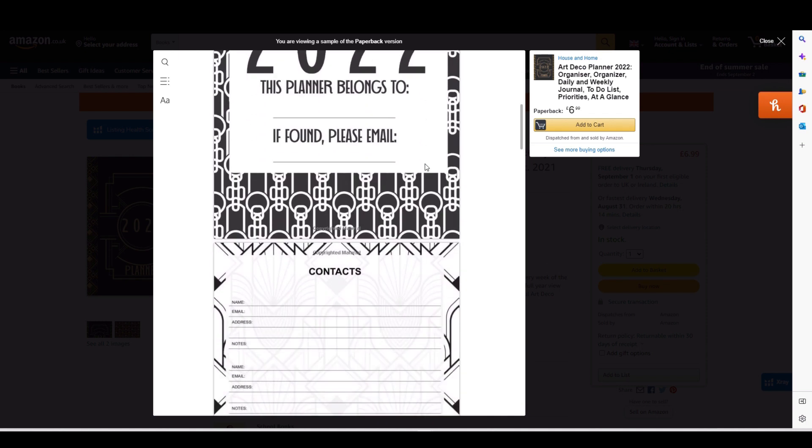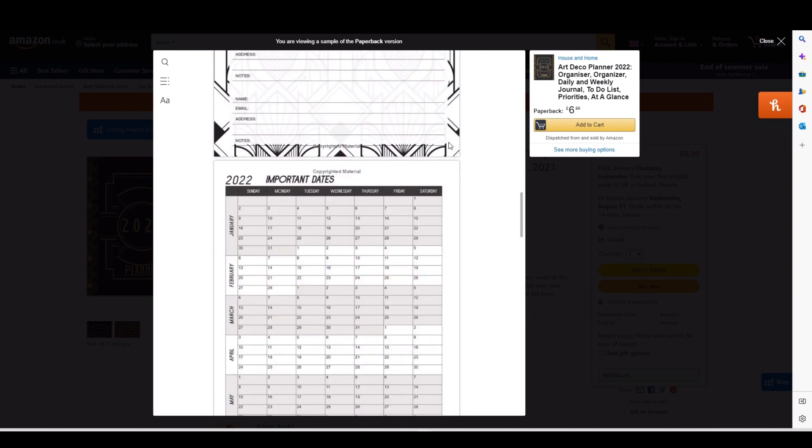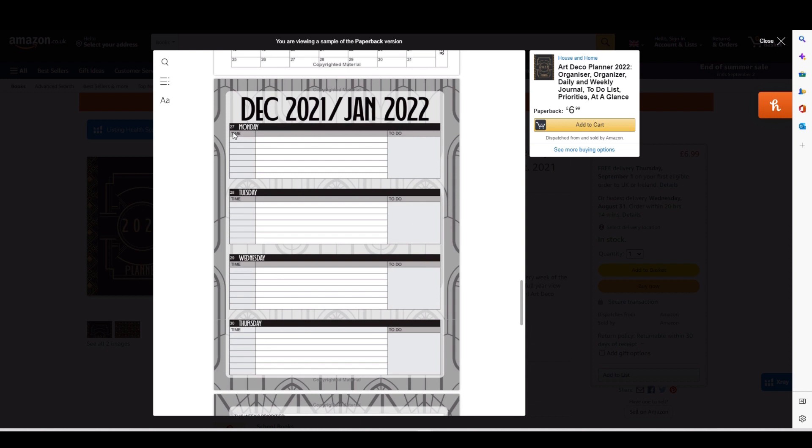This is what it looked like inside. I designed most of it from scratch — the calendar I took from a Creative Fabrica template but changed all the fonts and tied it into the art deco theme. The actual month pages I designed myself in Affinity Publisher — just tables tied into the niche with seamless pattern background images. I've got videos on how to create a seamless pattern and how to make planners exactly like this, so I'll link to those in the description.